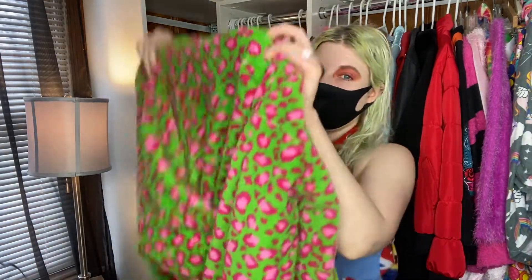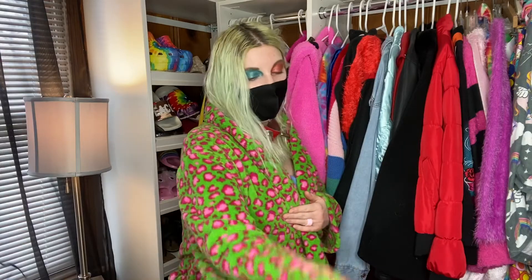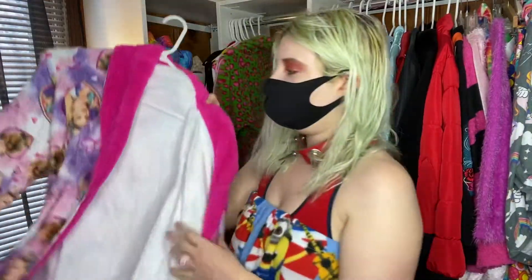Next is this leopard robe — oh my gosh, it is so warm. I got it from Goodwill and I was thinking about listing it on Poshmark, but when I put it on I don't want to — it feels so good. It's so soft, very long, and super unique, like one of a kind. It's pink and green — super fun. I just don't think I want to part with it.